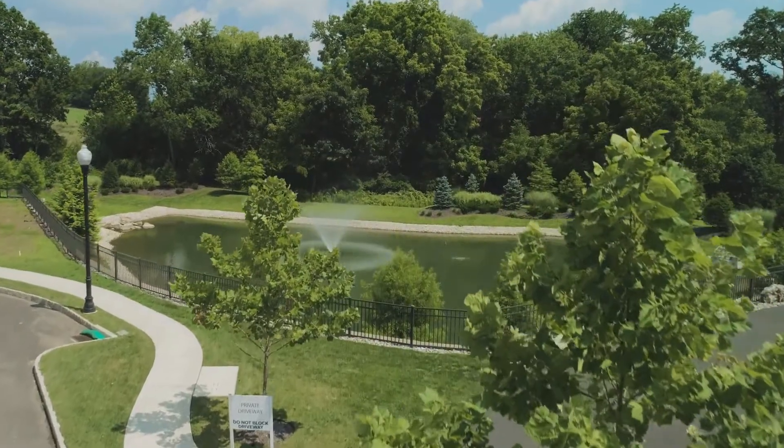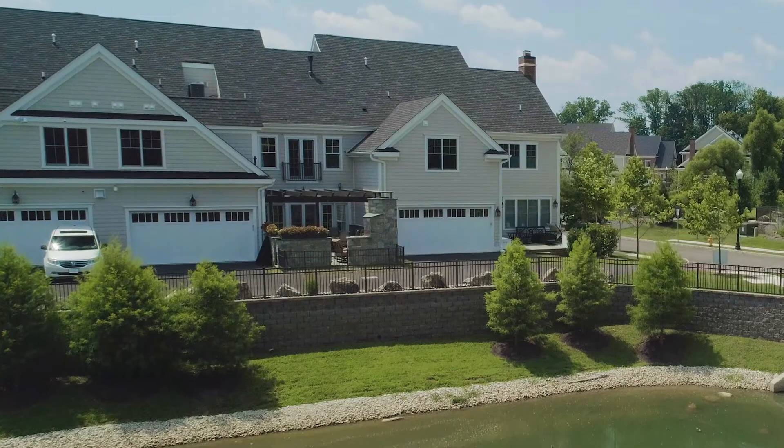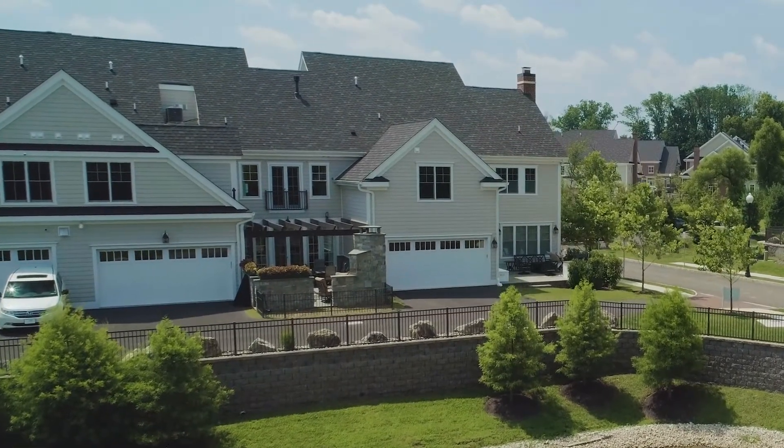We wanted the houses to face a pocket park as opposed to a cul-de-sac. And we wanted to not emphasize the auto but rather the pedestrian. So we wanted people to have the car access in the rear.